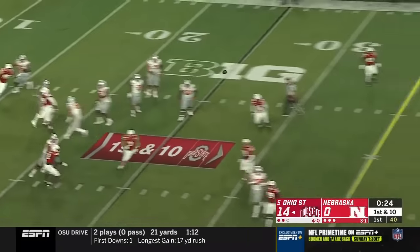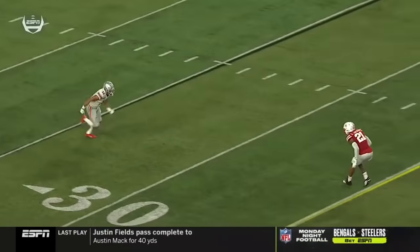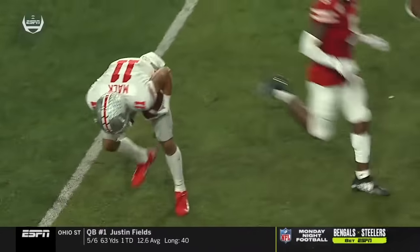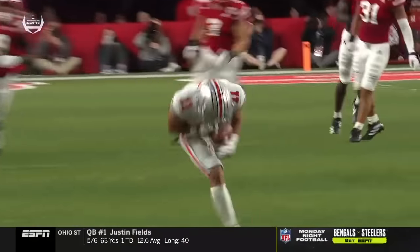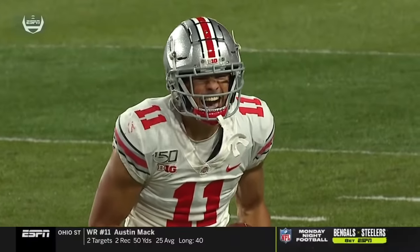On play action, Fields zips it downfield. Austin Mack catches it but couldn't keep his feet. You see this Nebraska team living on the edge. Jackson had no chance there on the double move — a little stutter, a little out and go. He falls for it. He comes up. There's no safety behind. And Nebraska catches a break that Mack's not able to hold on and take that into the end zone.